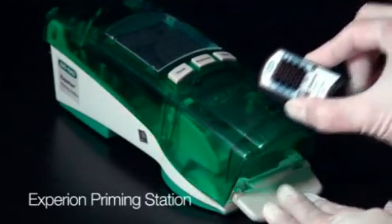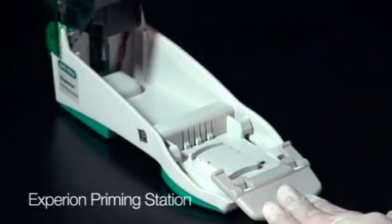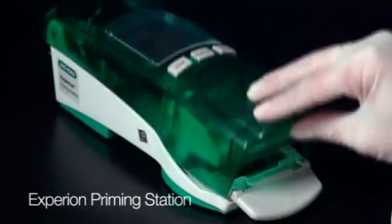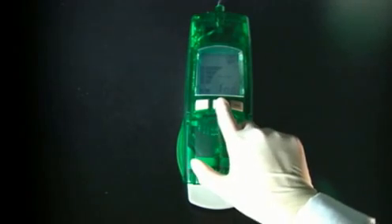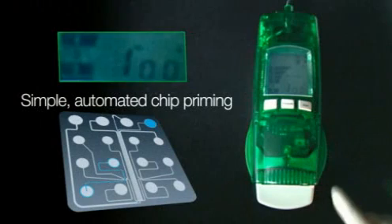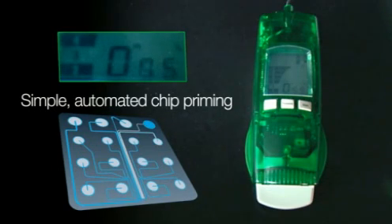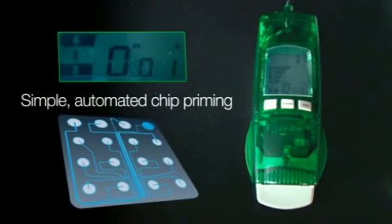The workflow begins by placing the chip into the automated priming station and loading it with the gel solution. Pressure supplied by the priming station pushes the gel through the network of microfluidic channels. The automatic release at the completion of the priming cycle prevents the possibility of over-priming the chip.